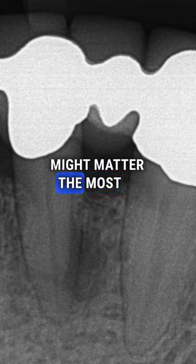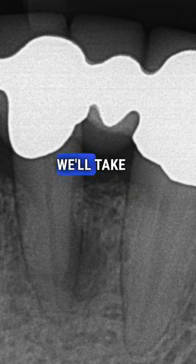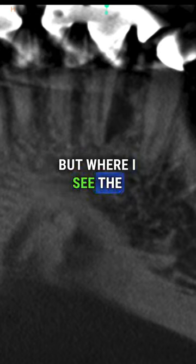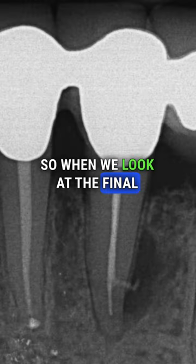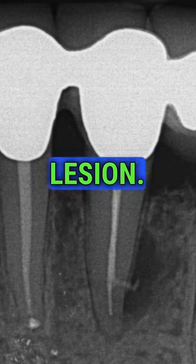But where the sealer puff might matter the most is telling a story. Here's a lateral lesion. You can see clearly the apex is clean on 223. We'll take a look at Cone Beam CT — you can see it's a fairly significant lesion. If I train my eye carefully, I might be able to pick up a lateral canal. Where I see the sealer puff as being super relevant is as a storyteller. So when we look at the final image, we see the sealer puff out of a lateral canal.